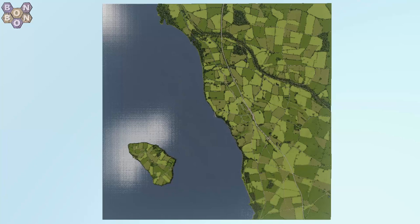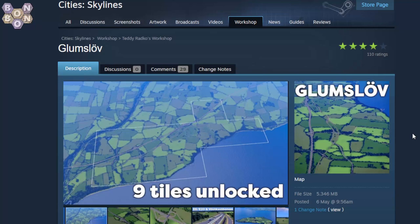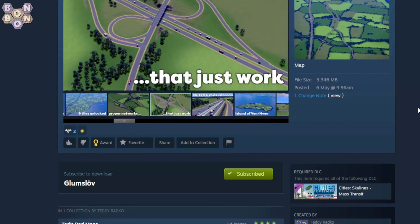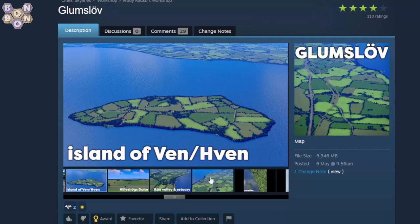Let me just make sure we have the correct page set up. I'm now going to share with you the workshop page of Gumslov by Teddy Radko — the top performing map at the time we set up the schedules. It's a Teddy Radko map so it's going to be a good one. 110 ratings, four stars — it's got to be a good one.